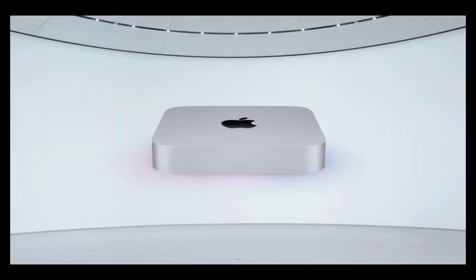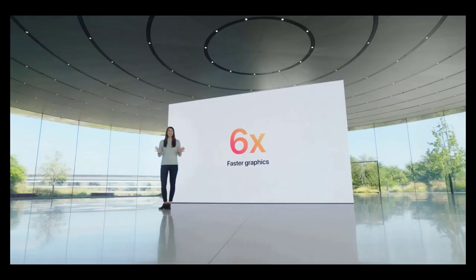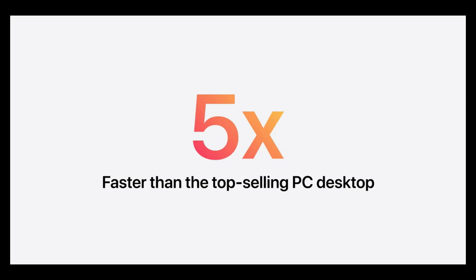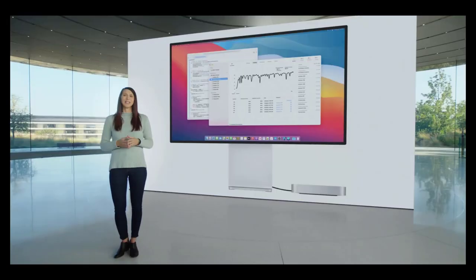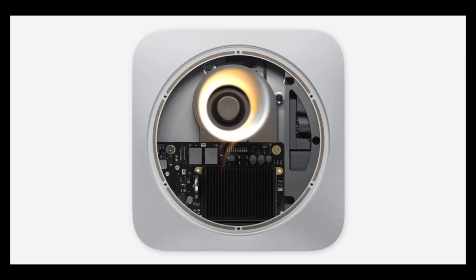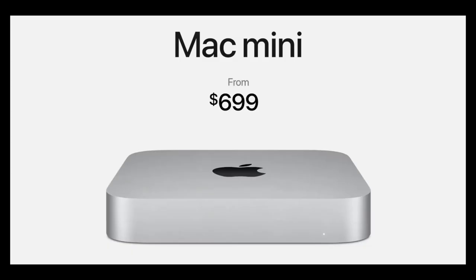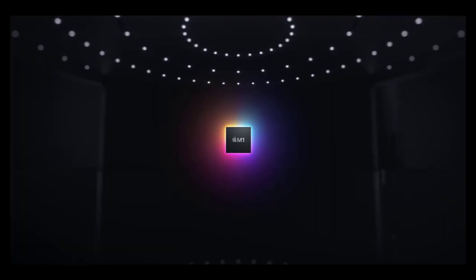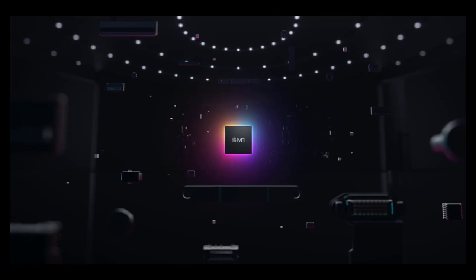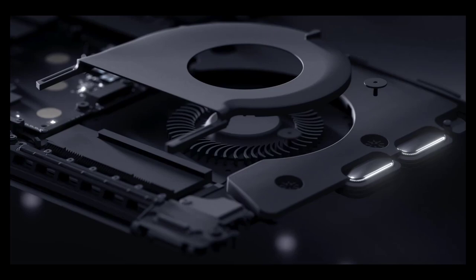The new Mac Mini features an advanced thermal design to help sustain performance while staying cool and quiet, along with support for up to two displays including the Pro Display XDR, and Wi-Fi 6 connectivity. On the back there are two USB-C ports supporting Thunderbolt 3 and USB 4, alongside two USB-A ports, HDMI 2.0, and a 3.5mm headphone jack. The Mac Mini also got a price drop to $699 base — $100 less than the Intel model — with an M1 processor, eight-core CPU, eight-core GPU, 8 GB of RAM, and a 256 GB SSD. You can upgrade to up to 2TB of SSD storage.